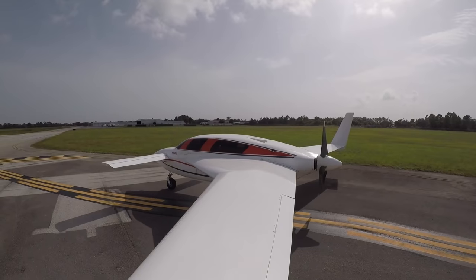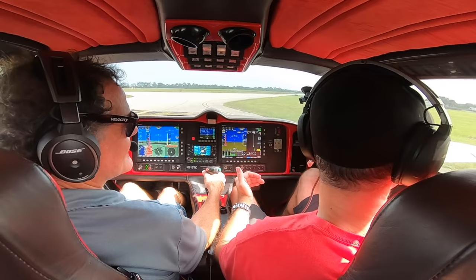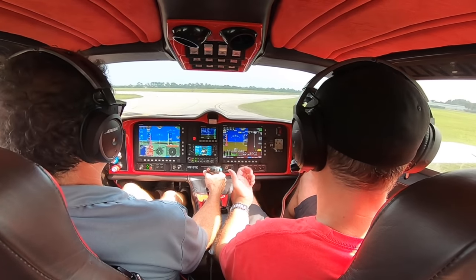Welcome aboard everybody. We got a special treat for you today. We are in the Velocity XL, and this has been a childhood dream of mine to actually own one of these aircraft, build one, and today we get to bring you along on a great little flight.